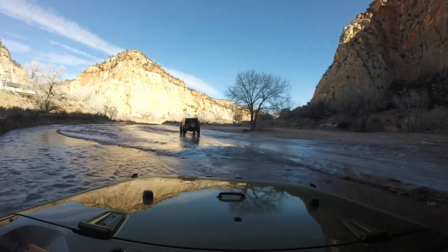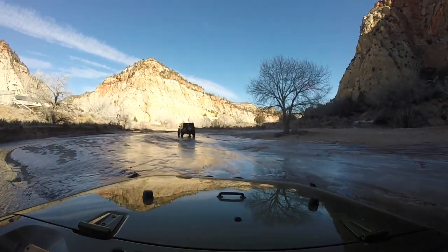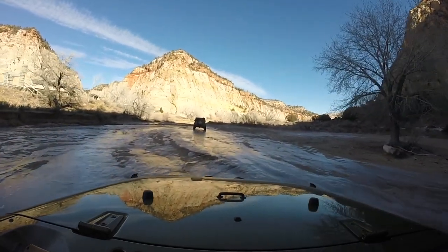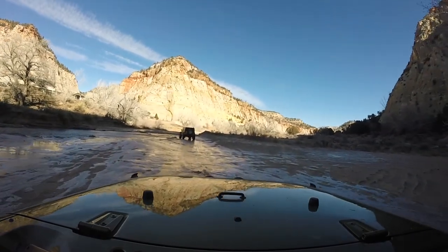I'm not gonna lie, I really wanted to step on the gas to see if I could do a 360. But we still had to drive home, so it was probably a good idea that I didn't. With my luck, I would have lost control and ended up crashing into the riverbank.